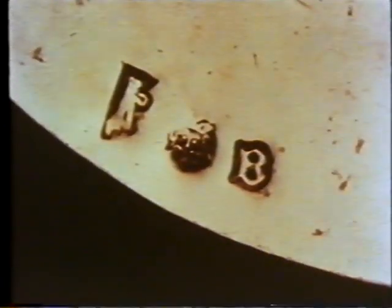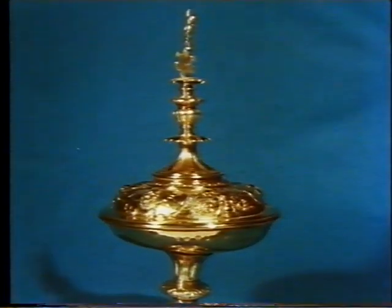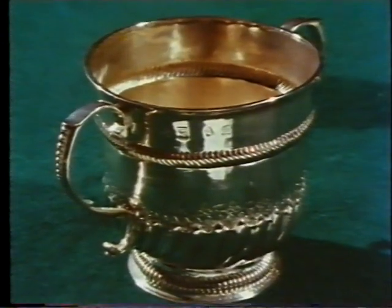In 1478, a third mark was introduced to indicate in what year the piece was tested. The letter F shows this piece to be 1503. The letter was changed each year and the design of the alphabet five times a century, which makes dating simple and accurate. The Goldsmiths' Company itself introduced the lion mark in 1544 — this mark guaranteed that the silver was at least 92.5 percent, the sterling standard.